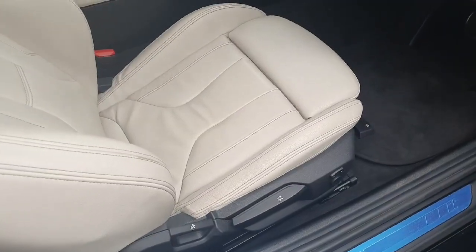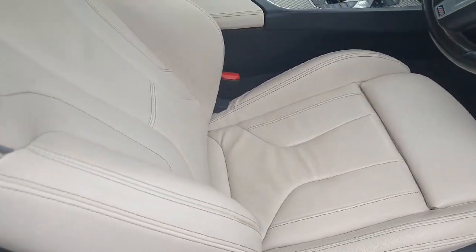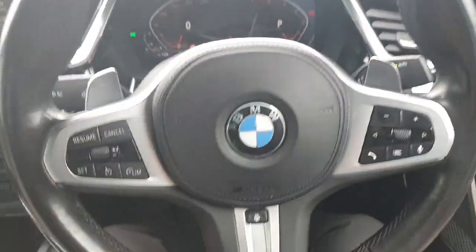Now here on the back part of the car, starting from the boot, there is plenty of storage for a convertible, as you can see. Now here to show the seats on the interior of the car, we have this beautiful oyster leather.